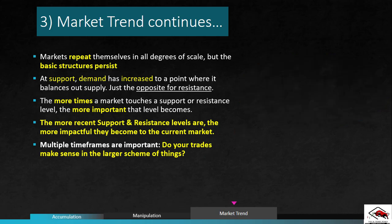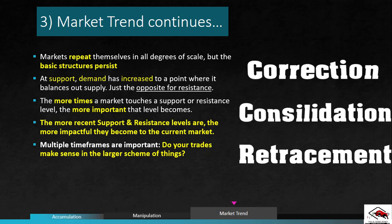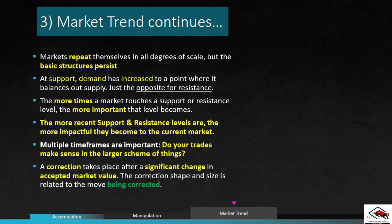Most traders will agree that no market moves in one direction forever. After a rally or a decline, the market will pause as winners take profits and losers cut their losses, and basically a second round of positions will take place. Terms like correction, consolidation, and retracement are fairly interchangeable, although some traders would argue the shape of the patterns distinguishes them. A correction takes place after a significant change in accepted market value, and its shape and size is related to the move being corrected. That's basically everything you need to know about the market trend. Next, we're going to jump into accumulation and distribution.